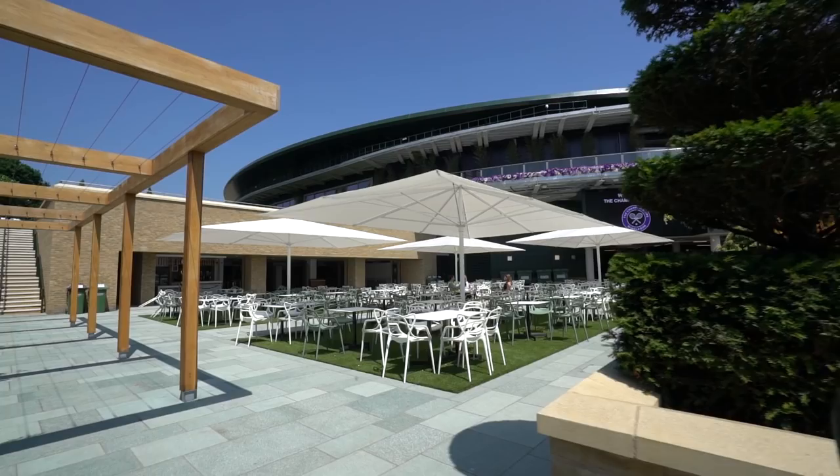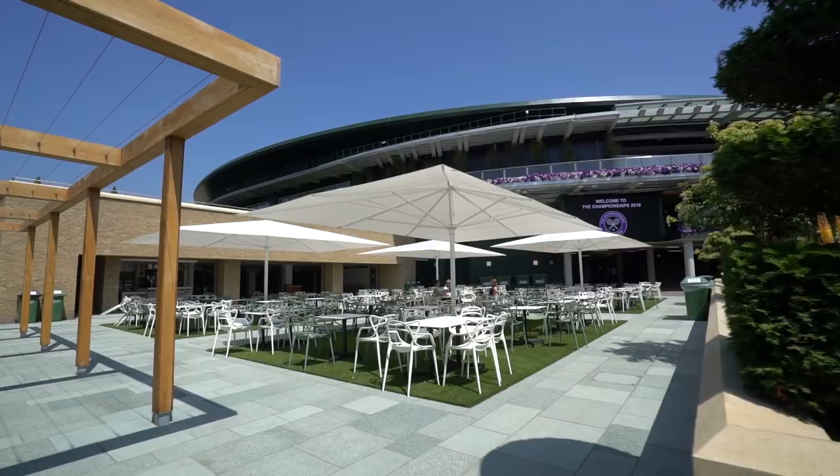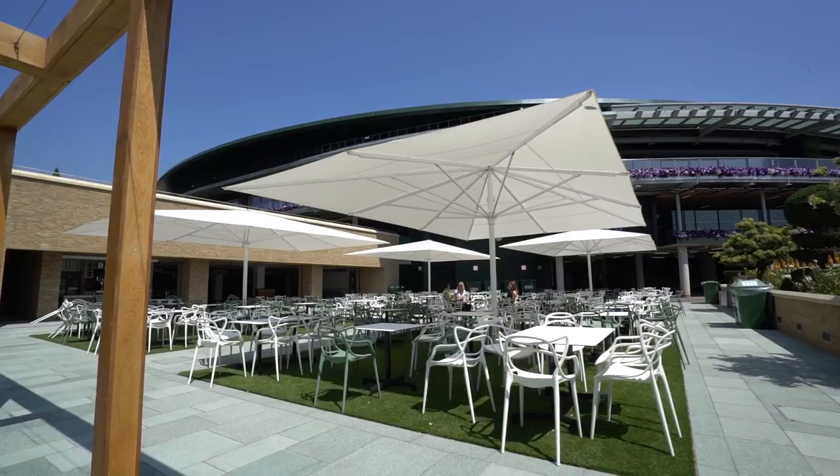If you're a member of the public coming on a ground pass and wandering around Wimbledon, you will see our new walled garden area, which is the area that used to be Court 19. That is now a new food area with a whole selection and variety of food, and it's got a new larder area.